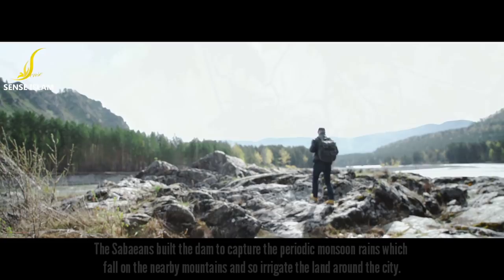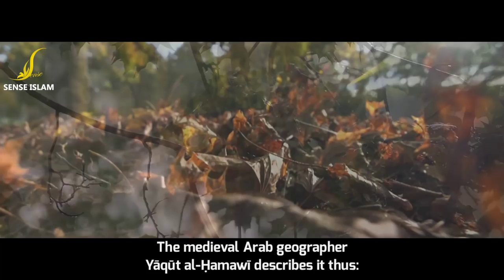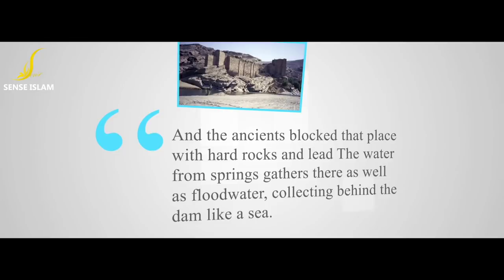The Sabaeans built the dam to capture the periodic monsoon rains which fall on their nearby mountains, so as to irrigate the land around the city. The medieval Arab geographer Yaqut al-Hamawi describes it thus: 'It is between three mountains, and the flood waters all flow to one location, and because of that the water only discharges in one direction. And the ancients blocked that place with hard rocks, and let the water from springs gather there as well as flood water, collecting behind the dam like a sea.'